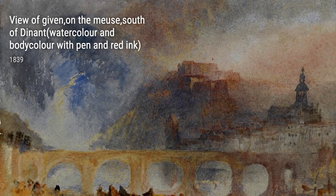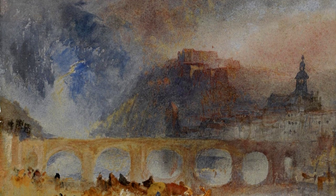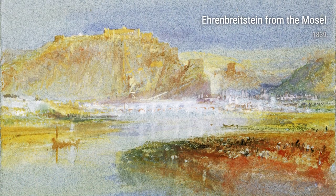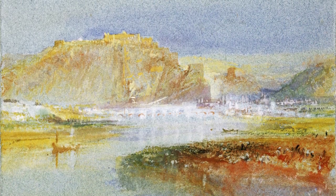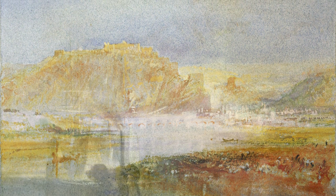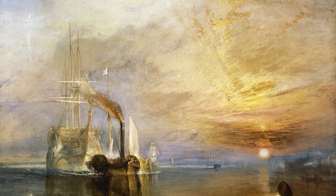Turner grew up in a time of great change, as the Industrial Revolution swept through England. This period of transformation would play a crucial role in shaping his artistic vision. He witnessed firsthand the rise of factories and the destruction of the natural landscape, which deeply affected him. This intense connection to the changing world around him is evident in his paintings.